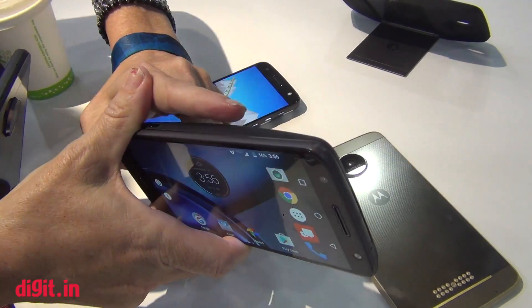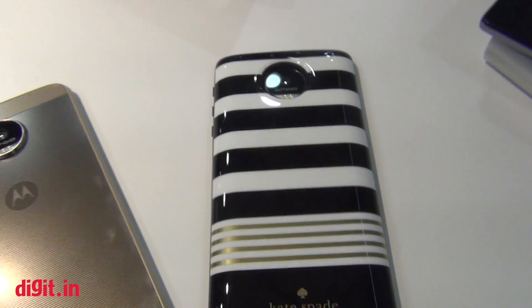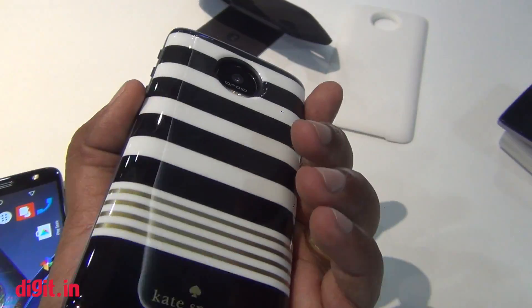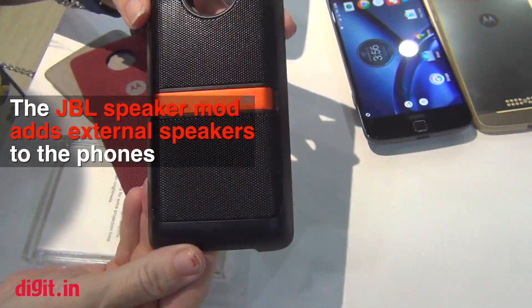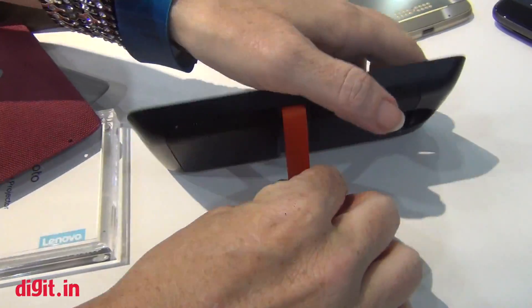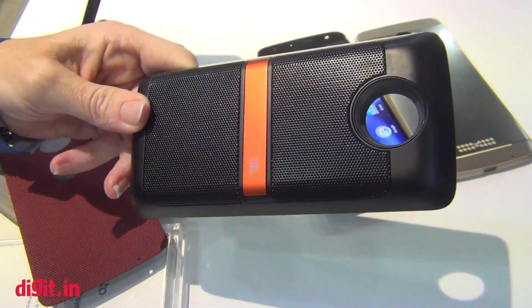There are other mods you can change as well. This is the Kate Spade designer mod — it has a piano-finish glossy look. And we also have the JBL speaker mod, the Sound Boost. As you can see, it has a kickstand that allows for easy listening — great for parties as well as speakerphone performance.